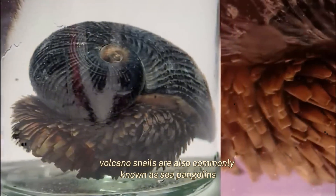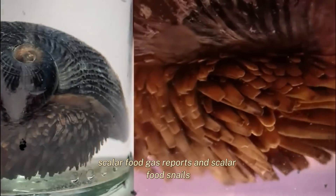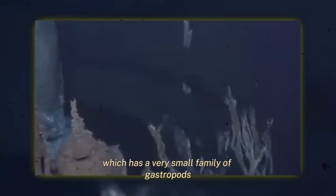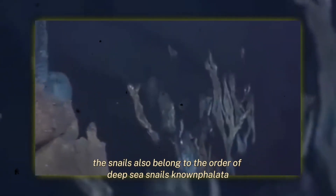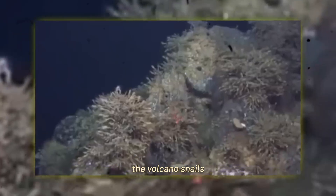Volcano snails are also commonly known as sea pangolins and scaly-foot gastropods. As scaly-foot snails, they belong to the family Peltospiridae, which is a very small family of gastropods that contains no subfamilies. The snails also belong to the order of deep-sea snails known as Neomphalida.